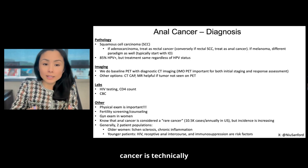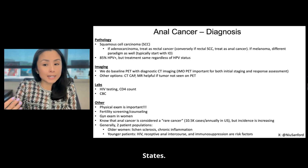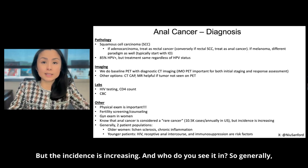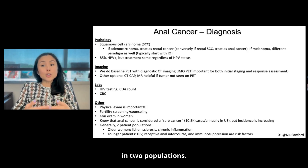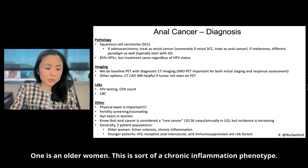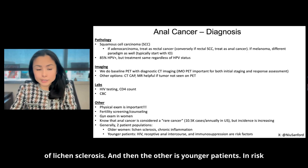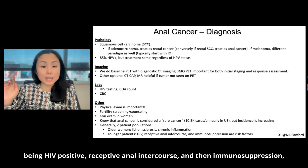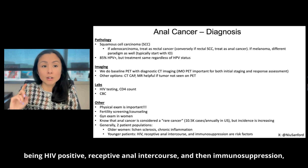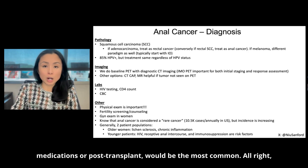Anal cancer is technically considered a rare cancer with about 10,500 cases annually in the United States, but the incidence is increasing. You generally see it in two populations: one is older women — a chronic inflammation phenotype, they may have a history of lichen sclerosis. The other is younger patients, where risk factors include being HIV positive, receptive anal intercourse, and immunosuppression from medications or post-transplant.